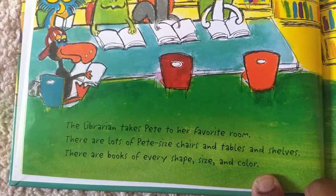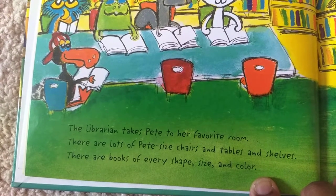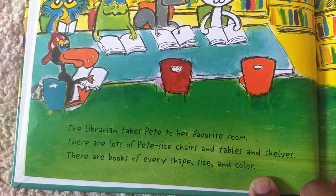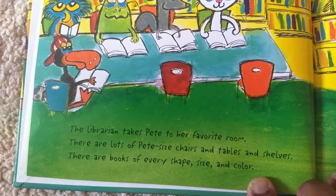The librarian takes Pete to her favorite room. There are lots of Pete-sized chairs and tables and shelves. There are books of every shape, size, and color.